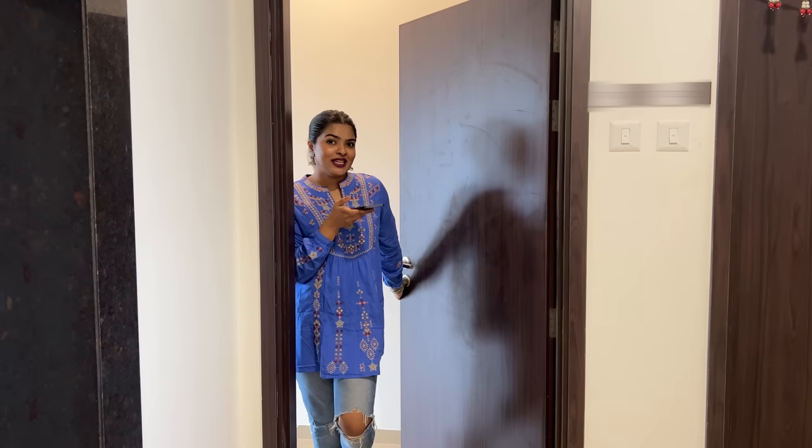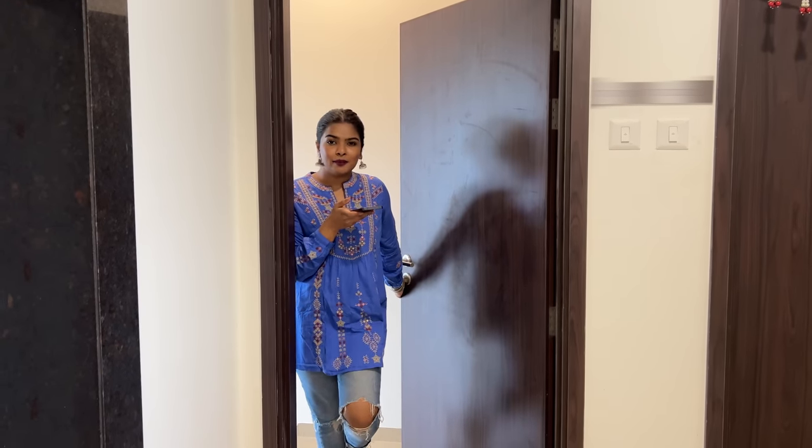Hi everyone! Welcome to my 2BHK flat in Mumbai. Let's do an empty flat tour. Come on in!